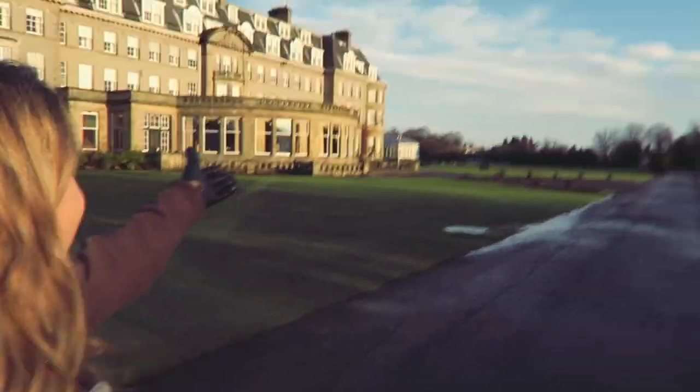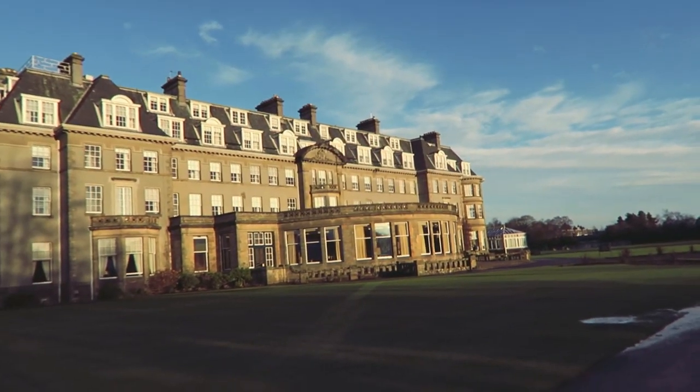Good morning everybody and welcome to the very luxurious five-star Scottish luxury resort hotel of Gleneagles. Oh my gosh, it's really really pretty.